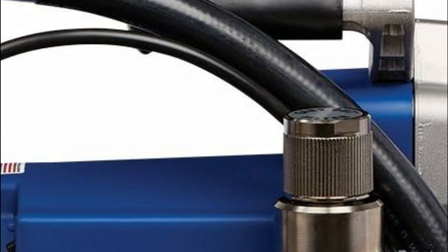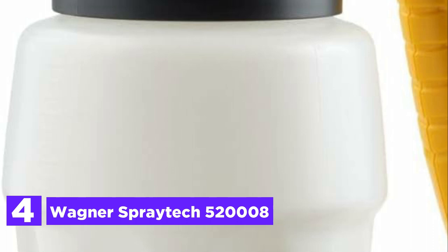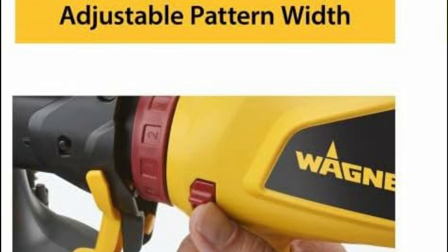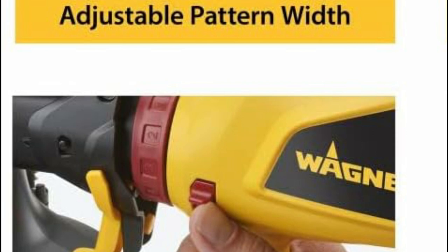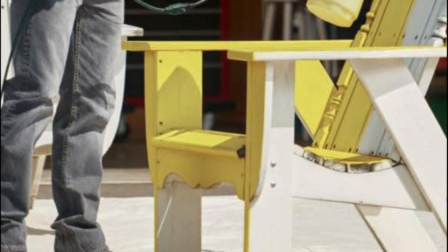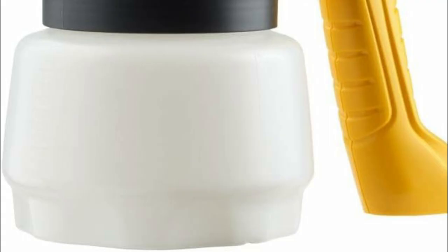At number 4, the Wagner Spraytech 52008. The Wagner Control Painter offers a multitude of benefits, making it an excellent choice for tackling exterior medium to large projects efficiently. Its speed surpasses that of a brush by 5 times, enabling you to save valuable time and effort. With its user-friendly design, achieving a consistent finish becomes effortless, allowing you to have complete control over the paint's precise placement. You can easily customize the amount of coating, pattern direction, and spray width to suit your specific project requirements.